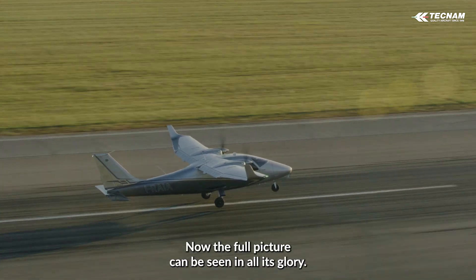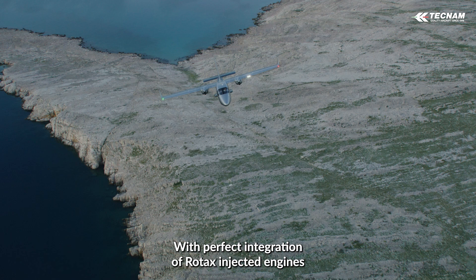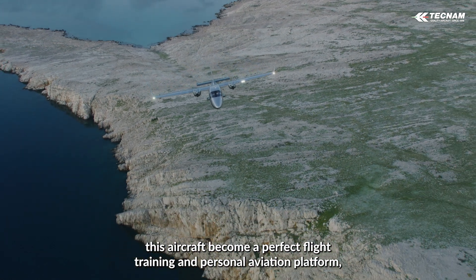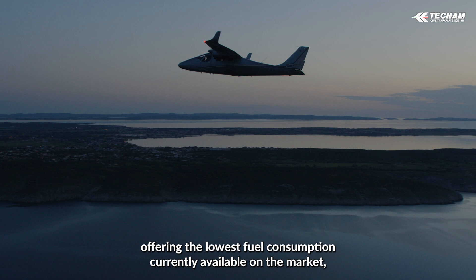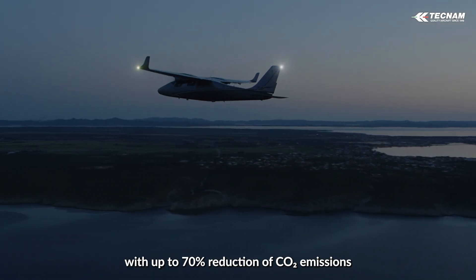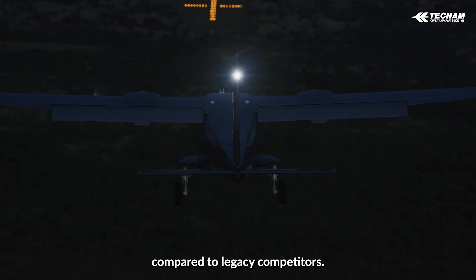Now the full picture can be seen in all its glory. With perfect integration of Rotax injected engines, this aircraft becomes a perfect flight training and personal aviation platform, offering the lowest fuel consumption currently available on the market, with up to 70% reduction of CO2 emissions compared to legacy competitors.